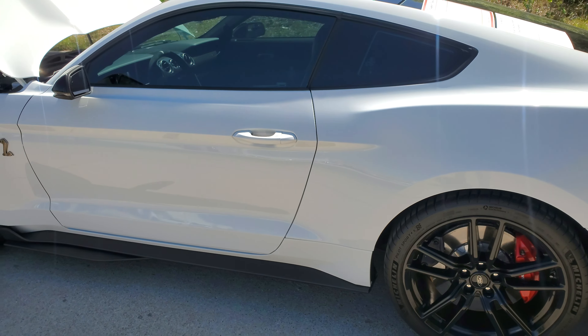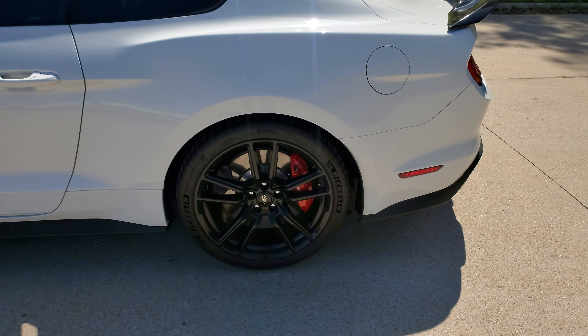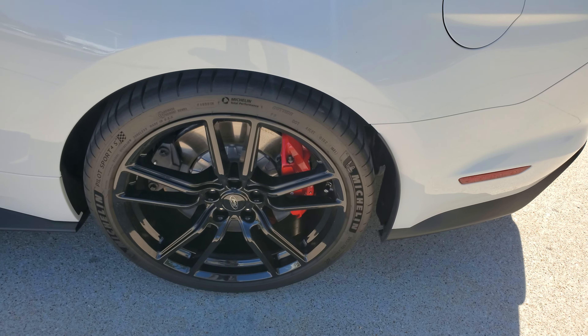Left side — no damage, no door dings. These wheels are in excellent condition as well, no curb damage.